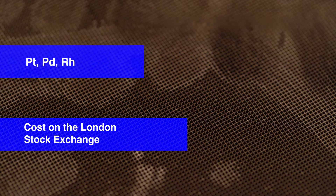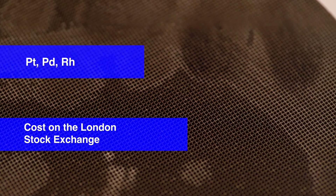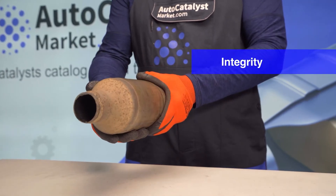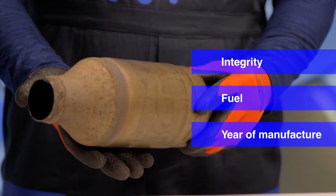The company will evaluate the remaining precious metals in the catalytic converter — platinum, palladium and rhodium. Their cost on the London Stock Exchange will mainly determine the price of the catalytic converter. The price will also be influenced by the integrity of the catalytic converter, the fuel type of the vehicle, and the year of manufacture of the part.